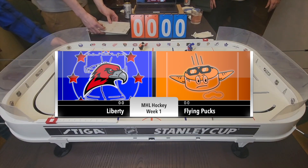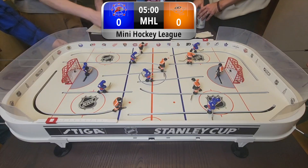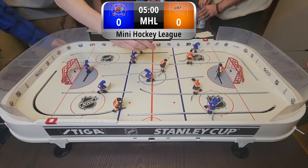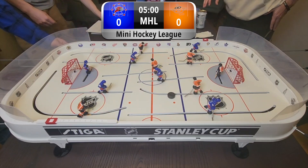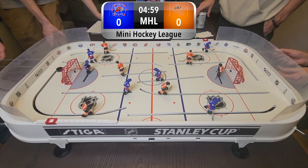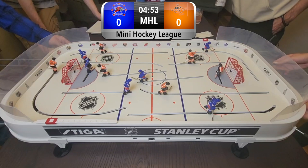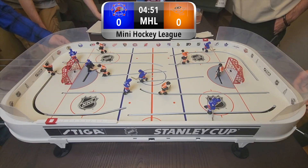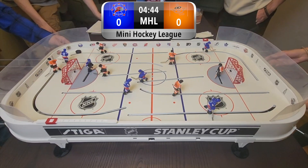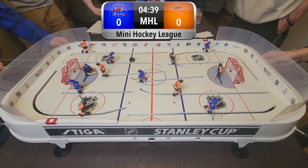Lastly, we have the Liberty and the Flying Pucks to round out the Week 1 games. Flying Pucks are in orange on the right, and the Liberty are on the left in blue. Both teams a little slow to the start here. Puck goes behind the net, and the crowd is absolutely loving it. We've got all sorts of skill level players at this tournament. Orange is going to grab this puck and move it across — good play right there.